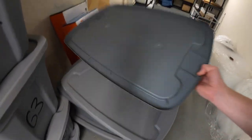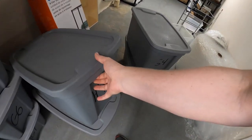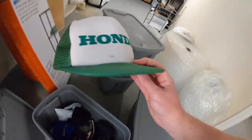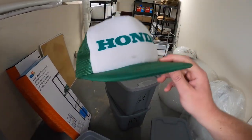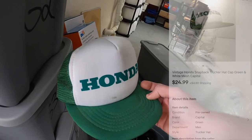I guess I sold all kinds of stuff down here. I got to get these racks built to make this easier. I sold a vintage Honda trucker hat snapback — got this at a garage sale for like 50 cents. It's been a while, and it finally sold for $24.99 plus shipping.